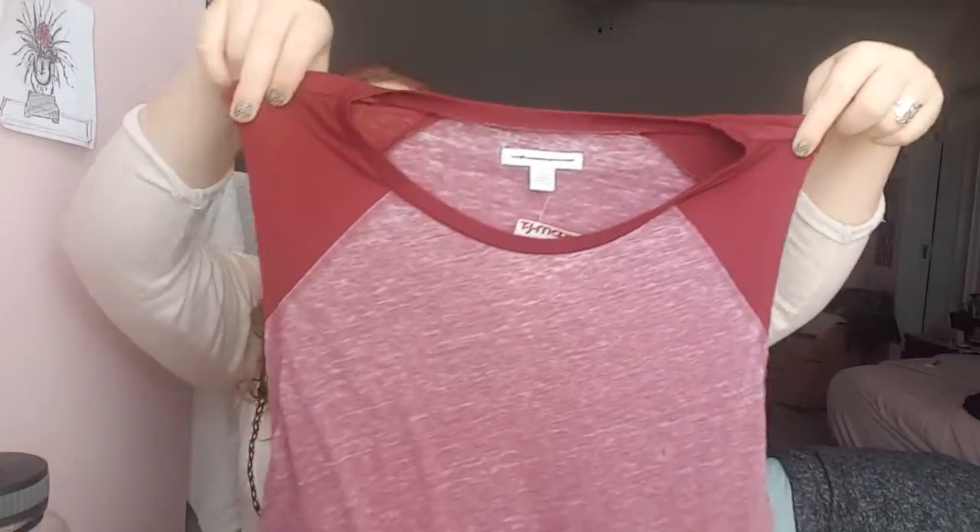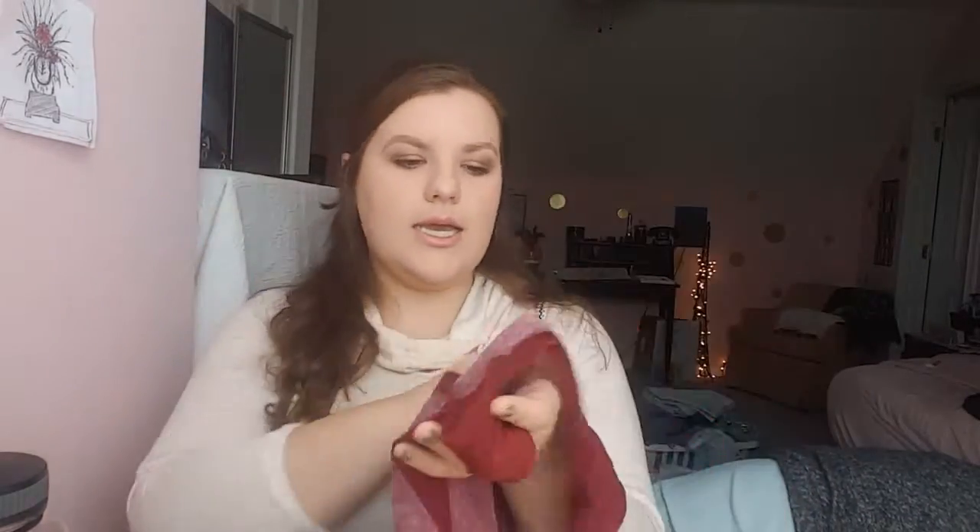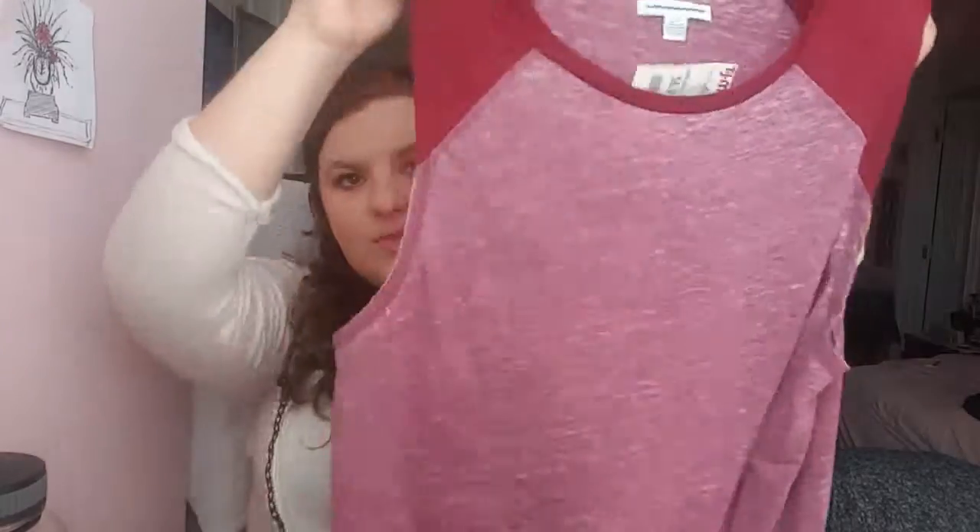I got this cute, cute tank. I got this cut-off tank at TJ Maxx — it's so soft and it just feels so good. I got this in a size large. It's from American Eagle, and I got this for $6.99 — $7 for an American Eagle cut-off tee. Super cute. I'll do the try-ons later on.